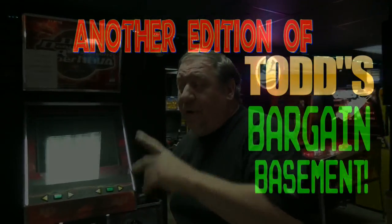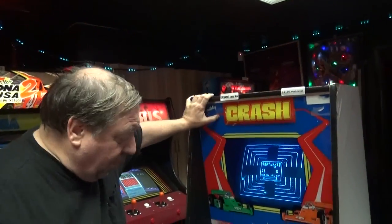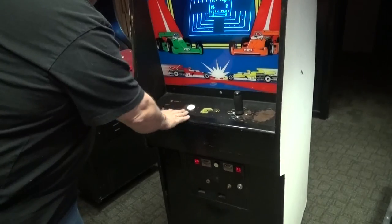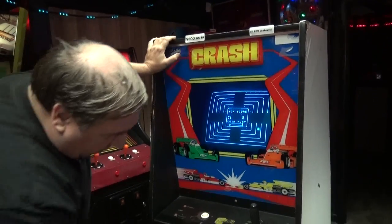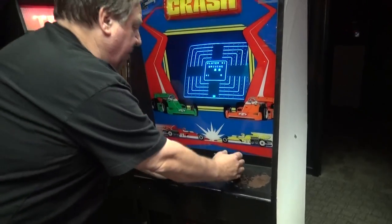Everybody thought it was a big hit. We ran a video of the two as-is machines we were selling, so we figured maybe we'll do another video. We have a very rare Exidy Crash right here. We took this in trade. It still worked. It looks like the guy repainted the black here, but this will have to be repainted and made beautiful again.